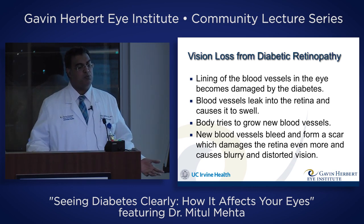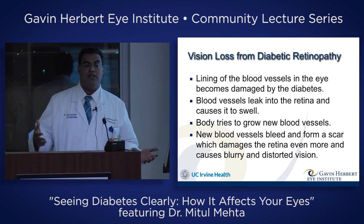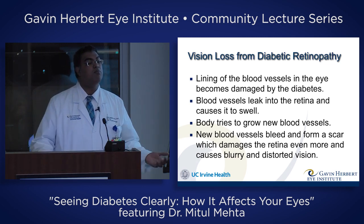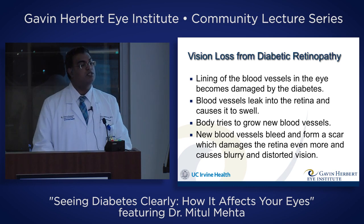The body tries to fix this problem by growing new blood vessels, but like all new and baby things, they don't work very well. They leak, they bleed, they scar, and they can even pull on the retina and rip holes in it. So this can cause blurry and distorted vision.